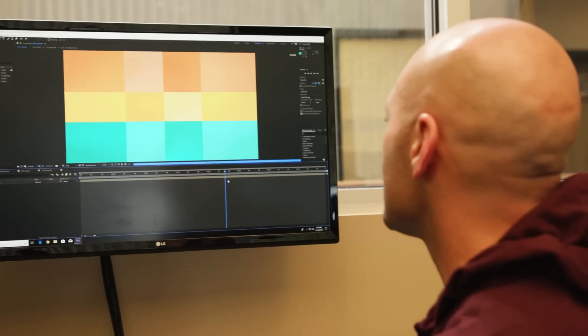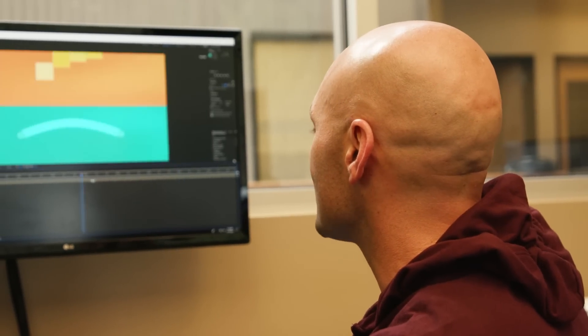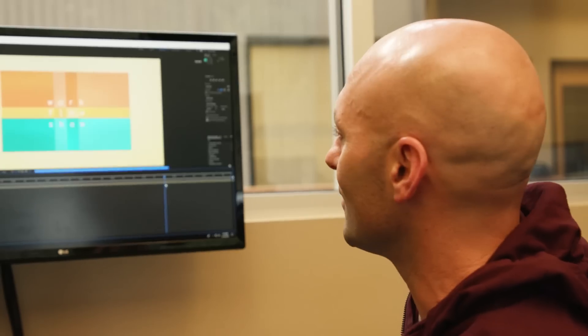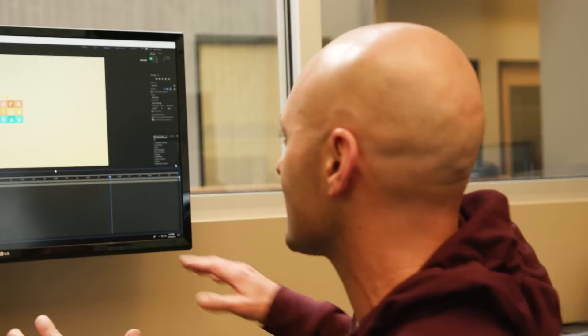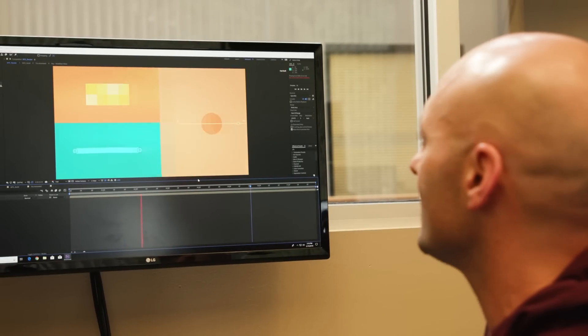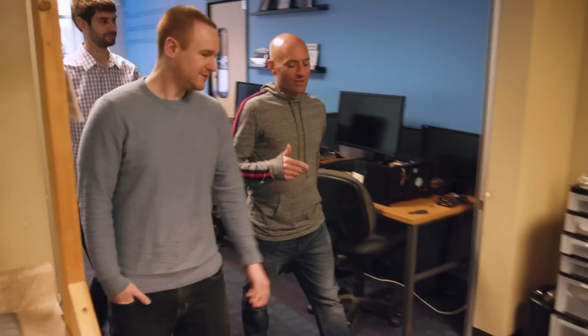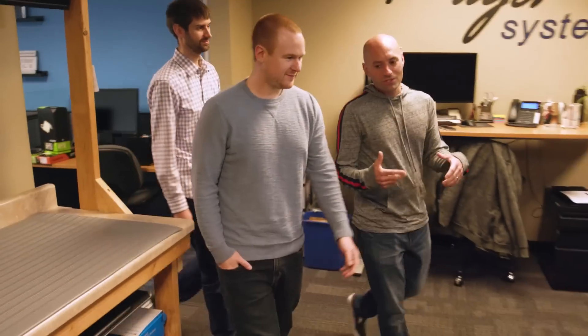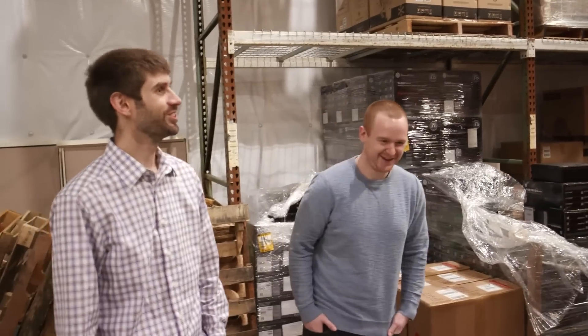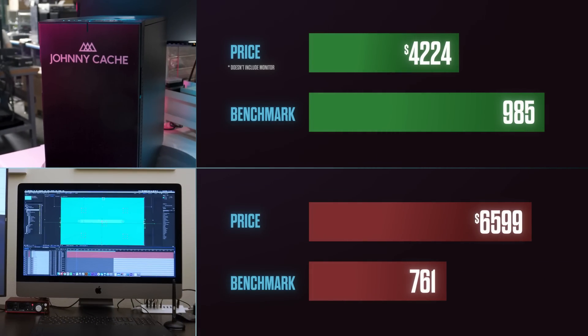Normally this comp is very, very laggy when I work on it — it has a ton of layers, a lot of expressions, a lot going on. But when I RAM preview it, it almost doesn't even have to render; it just sort of plays. Having used After Effects for nearly two decades, I can honestly say this system is by far the fastest and most responsive I've ever worked on.